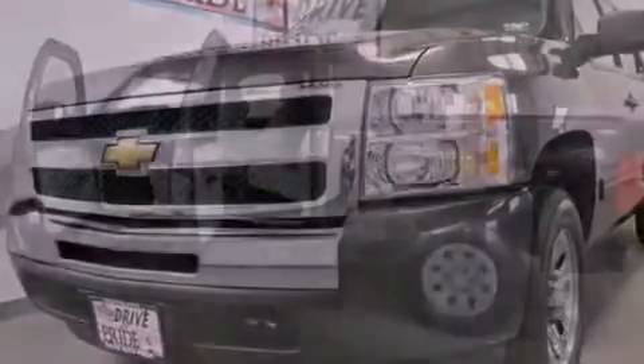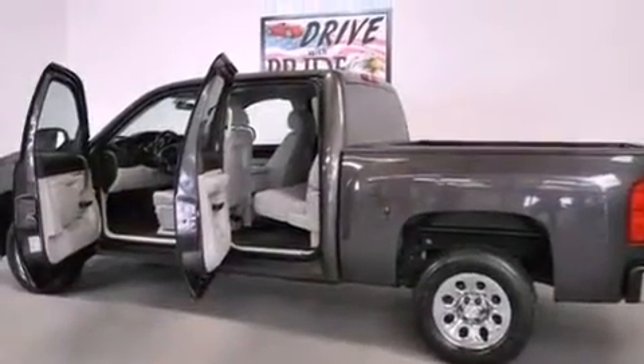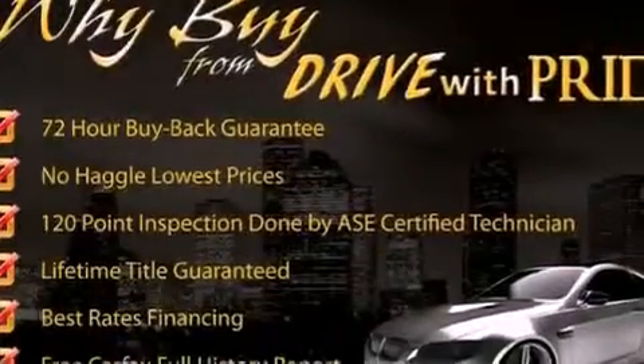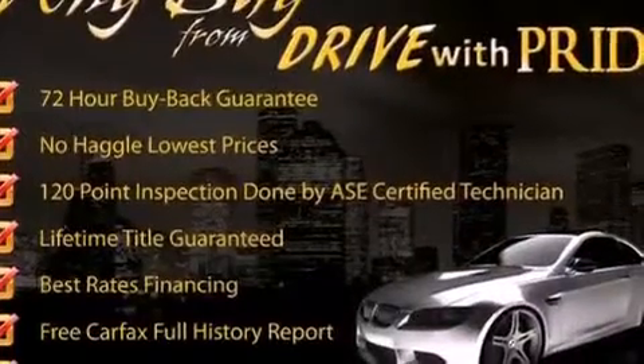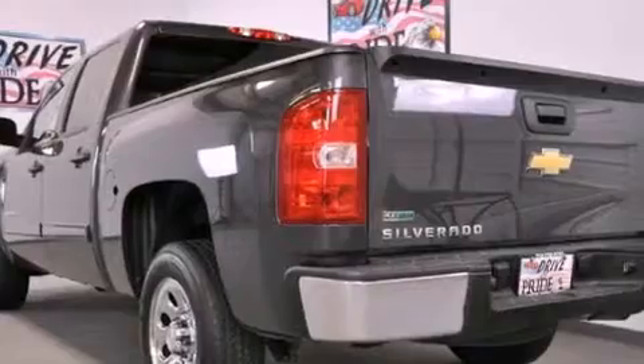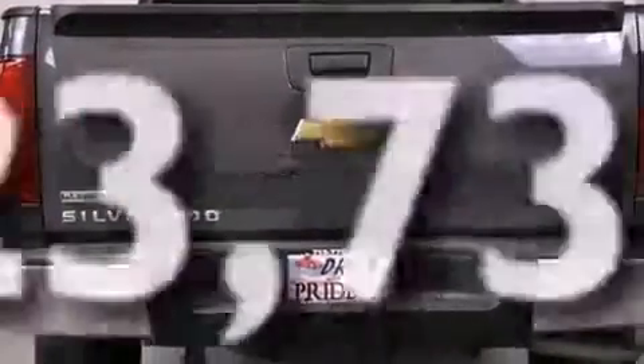Its top features include air conditioning with automatic climate control, cruise control, a remote start feature, a CD player, variable valve timing, aluminum wheels, a bed liner, a low tire pressure indicator, and dual cargo area lights. This vehicle has less than 24,000 miles.